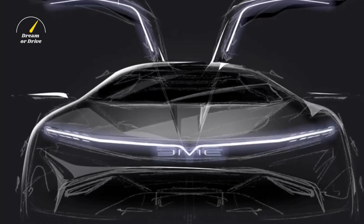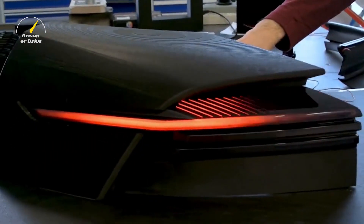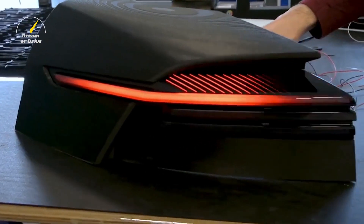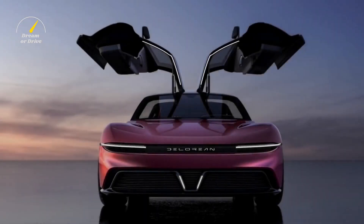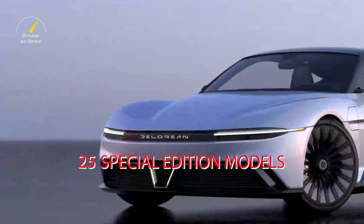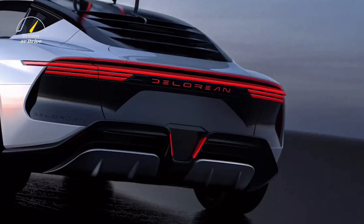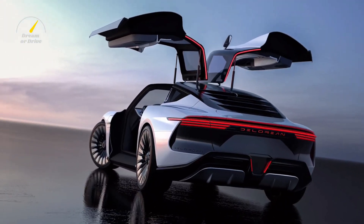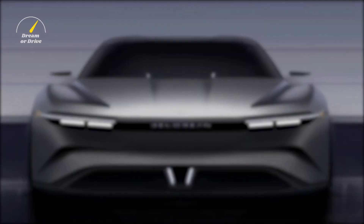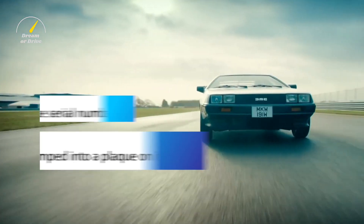A new limited-run model is being put together by a group that bought the DeLorean trademark in 2017 and has been releasing reproduction parts since then. Now they have plans for a new production run of 150 cars, with an additional 25 special edition models, with 20 scheduled to be completed this summer. The base price will start at $100,000, and each one will come with unique serial numbers stamped into a plaque on its dashboard.